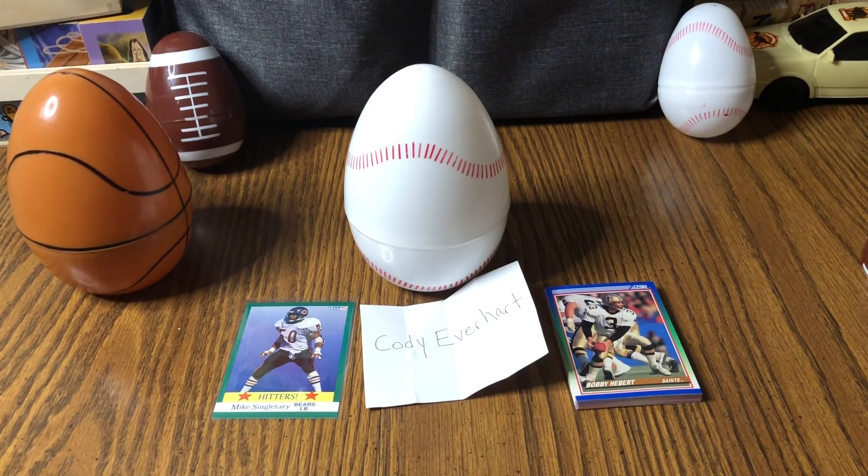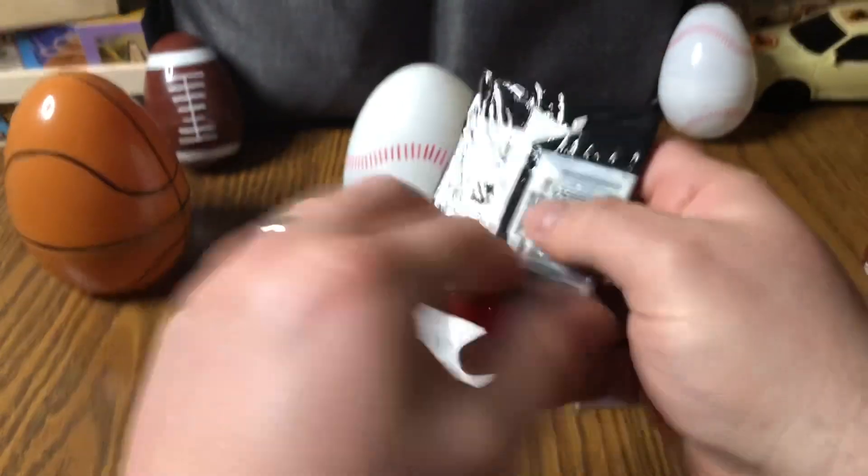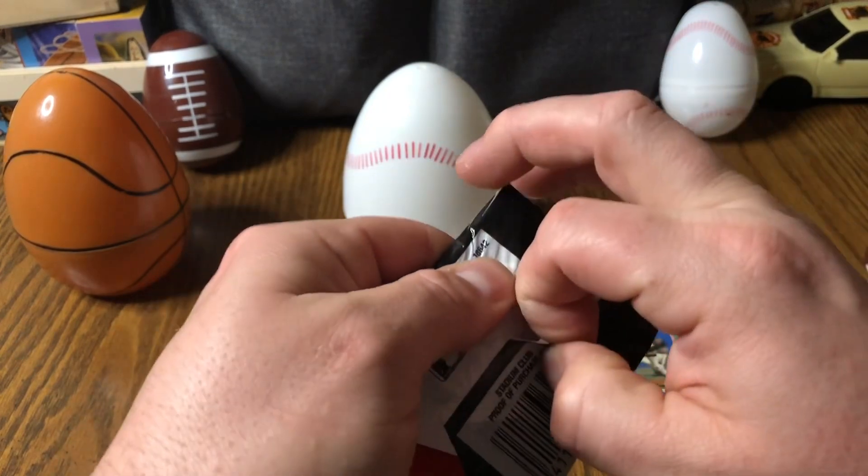I was gonna throw in a Topps Stadium Club pack, but since the others everybody else picked baseball and it was football, I had that football pack there for Cody. I'm just gonna open the baseball pack too because I had it ready — we got a Stadium Club 1992 Series Two, we'll just pop it open and see what we get.